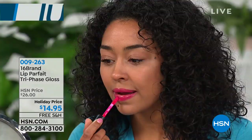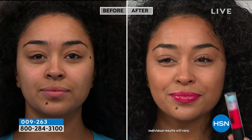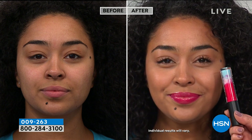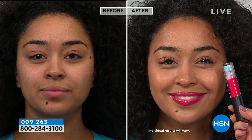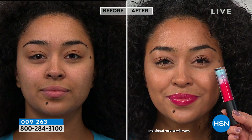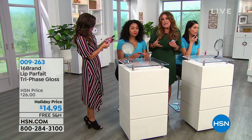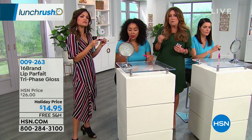Her lips look so much more moisturized. When you smile and your lips feel like they're cracking or you can see all the lines around them — if you just feel like they need some oomph — this is skincare for your lips first. We've been traveling the globe for two years for Beauty Spy. This Cho Sanga tri-phase lip gloss was one of our first products because here in the States, a lip gloss is kind of just a lip gloss, with a lot of chemicals. This is skincare benefits first.